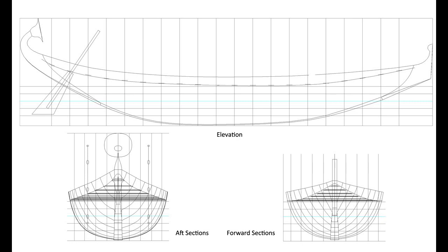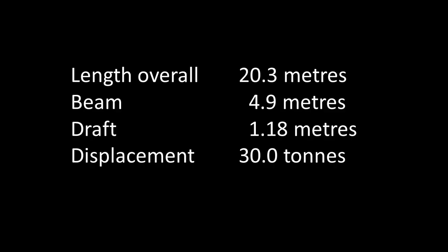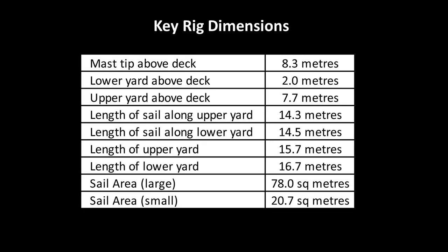The boat would be 20.3 meters long, 4.9 meters wide, with a draft of 1.2 meters and would displace 30 tons. The rig would have upper and lower yards with a rectangular sail of 78 square meters set on a short mast. The ship would be named Men of the Desert, after the patron god of Koptos. Combining the archaeological evidence and the naval architectural lines plan, a construction plan was developed detailing the shape of the boat and each individual plank.